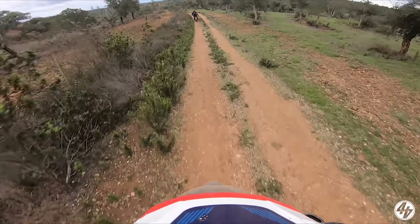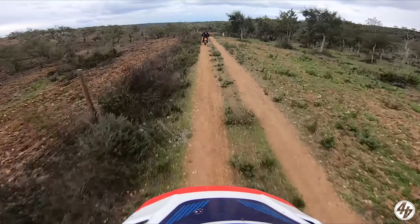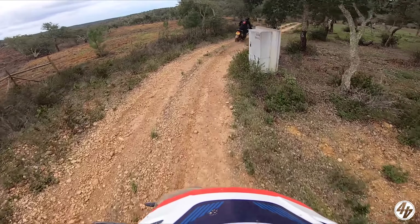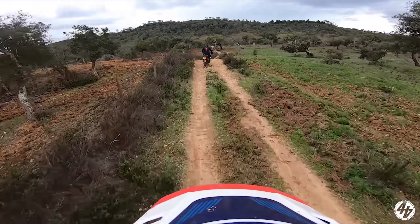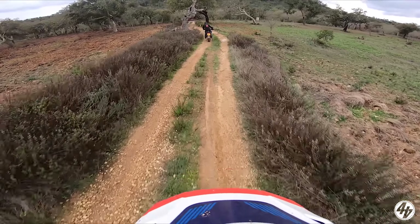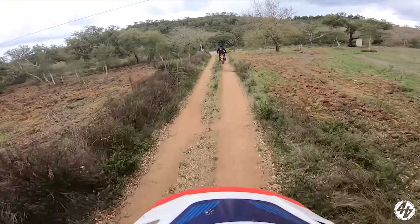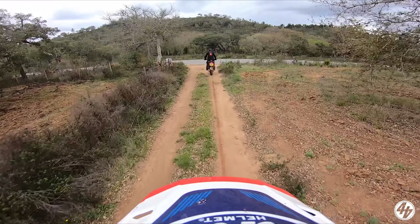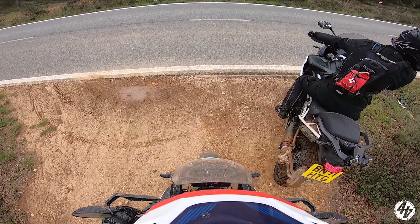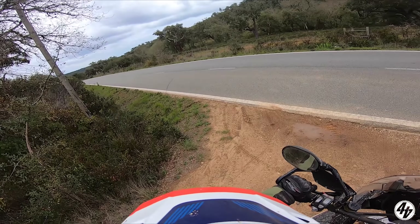Of course, you can make it difficult by trying more technical stuff, riding too fast, or letting yourself get carried away - which is what I keep doing. But if you want a gentle, steady ride on any type of road - tarmac, gravel, mud, sand - this bike is more than capable of it. Then you're going to have a right laugh, because I am.